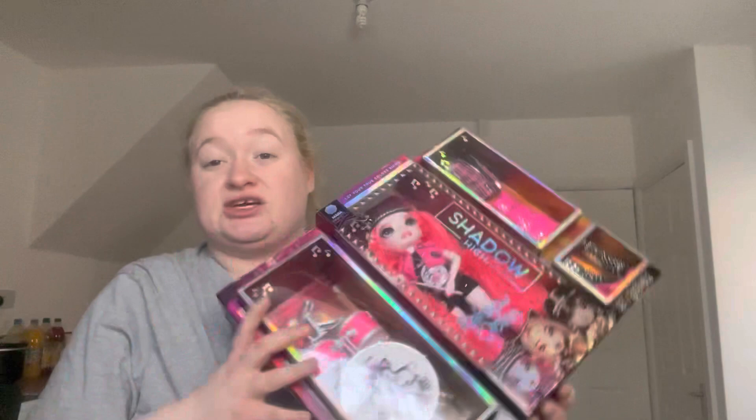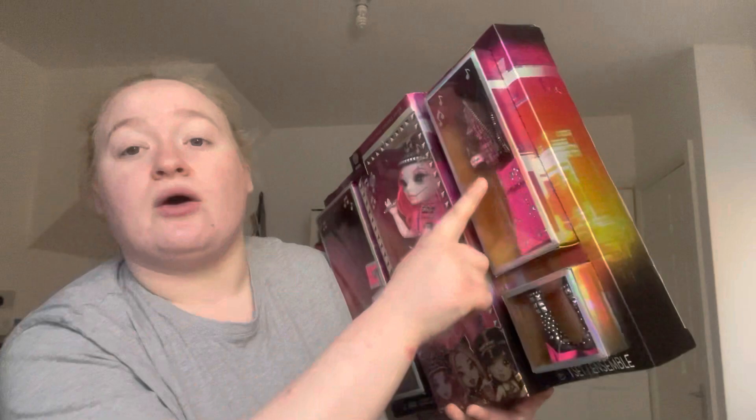So these sets are normally quite expensive. This one was £19.25 for this set, and as you can see it is quite big. This is the Mara Pinkette — you get the drum set, you get the doll, you get an outfit change, and you get extra shoes. The shoe accessory things are about £10 on their own.